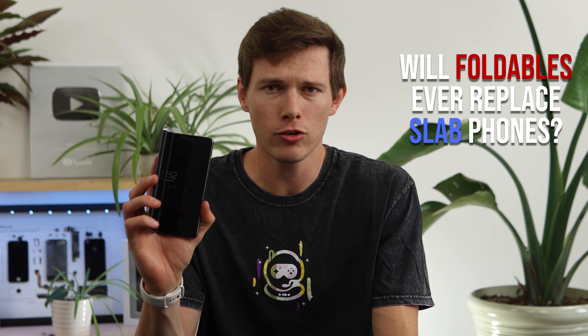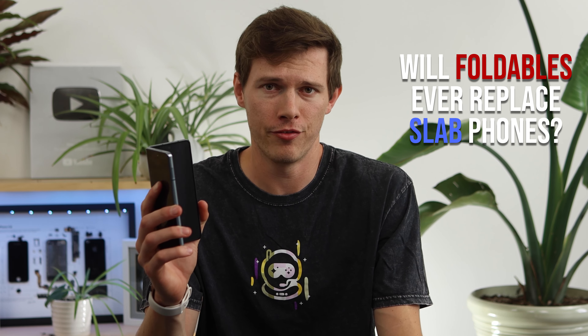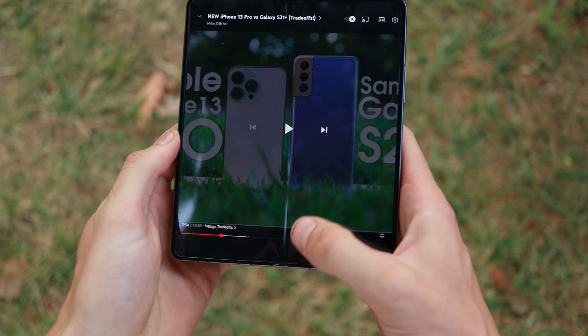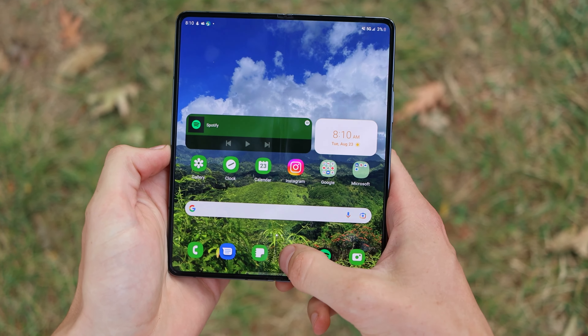Here's a question for you. Will folding phones ever replace regular glass slab phones? Samsung wants you to say yes. Most people would say definitely no, but until you've actually used one, I would argue that the experience is probably not at all what you think it would be.